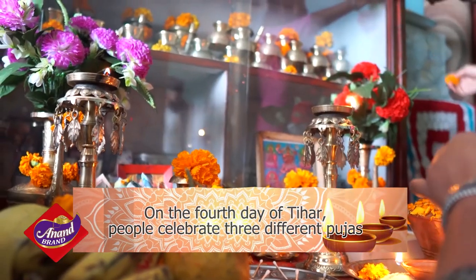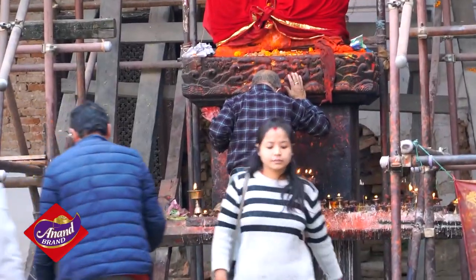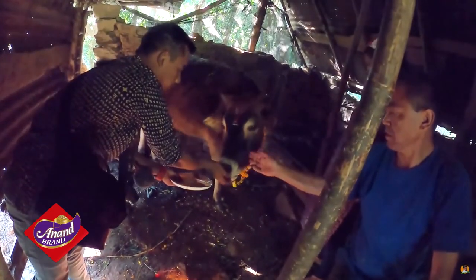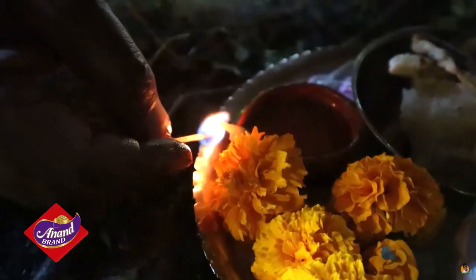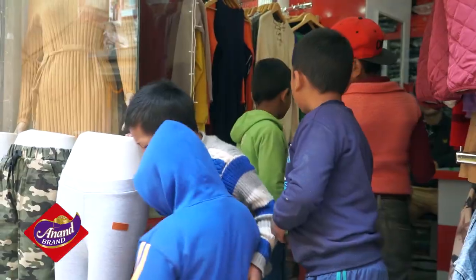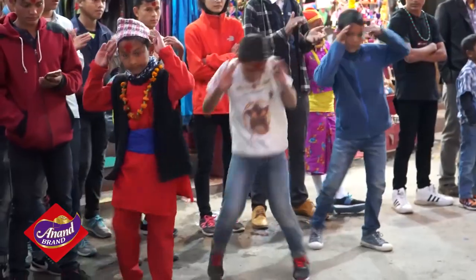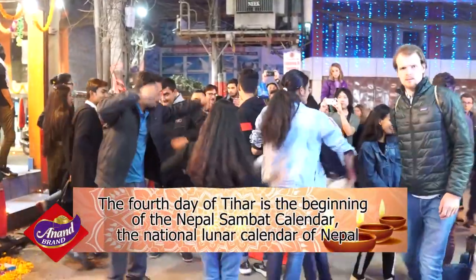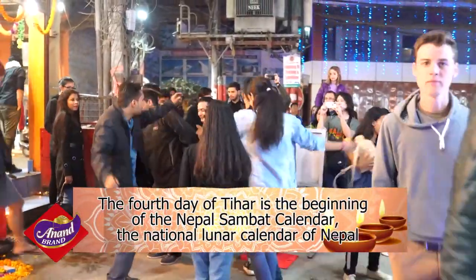On day four, people celebrate three different pujas. All over Nepal, people pay respects to the ox. Others use cow dung to make mountains and conduct Govardhan puja. At night, boys and girls visit all the houses in the community to collect money, then the funds are divided and used for the poor. This day is the beginning of the Nepal Sambhat Calendar, the national lunar calendar of Nepal.